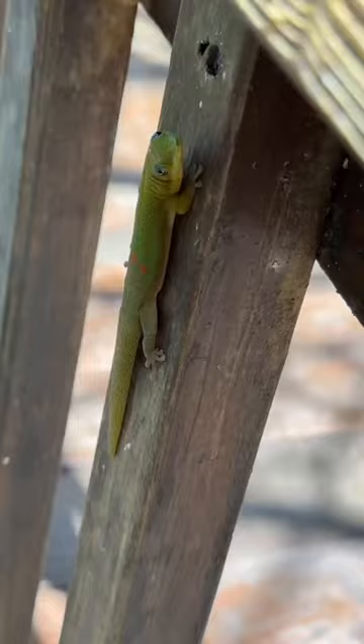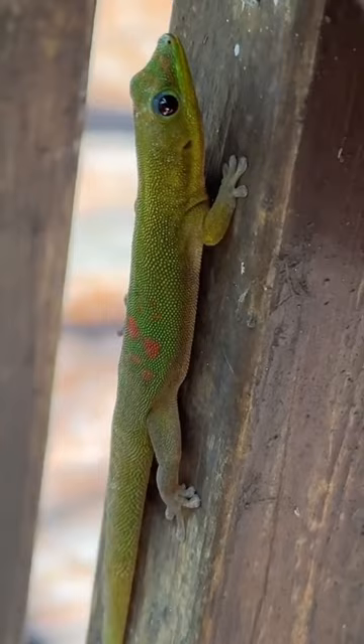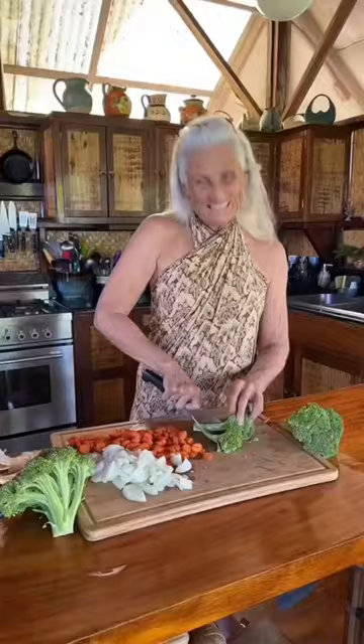My best friend is a fluorescent green gecko called Guava. Hey Guava, good morning. This is what I call the coconut kitchen.